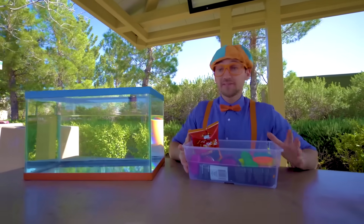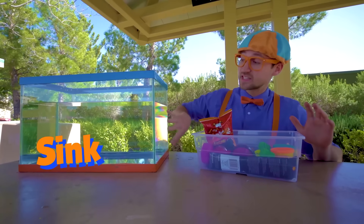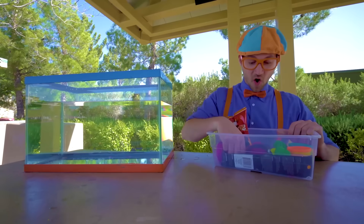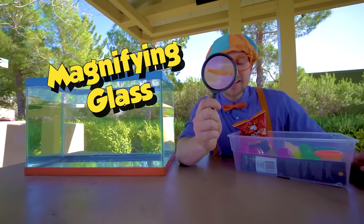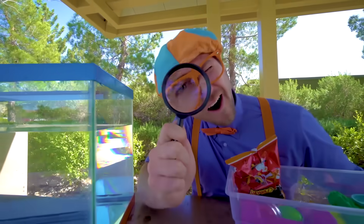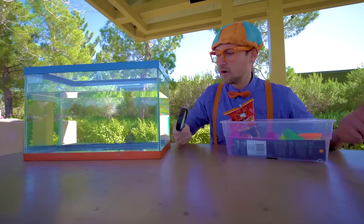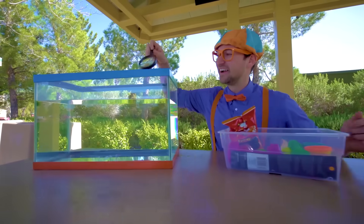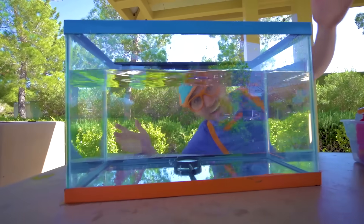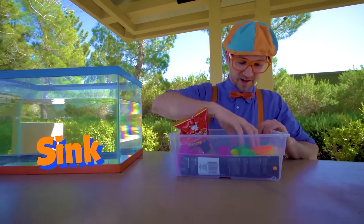Now that we have all of these items, we can put them in the tank and see if they'll sink or float. Let's see — a magnifying glass. I wonder if this will sink or float. I think I know. Ready? Yeah, it went to the bottom, so that means it sinks.